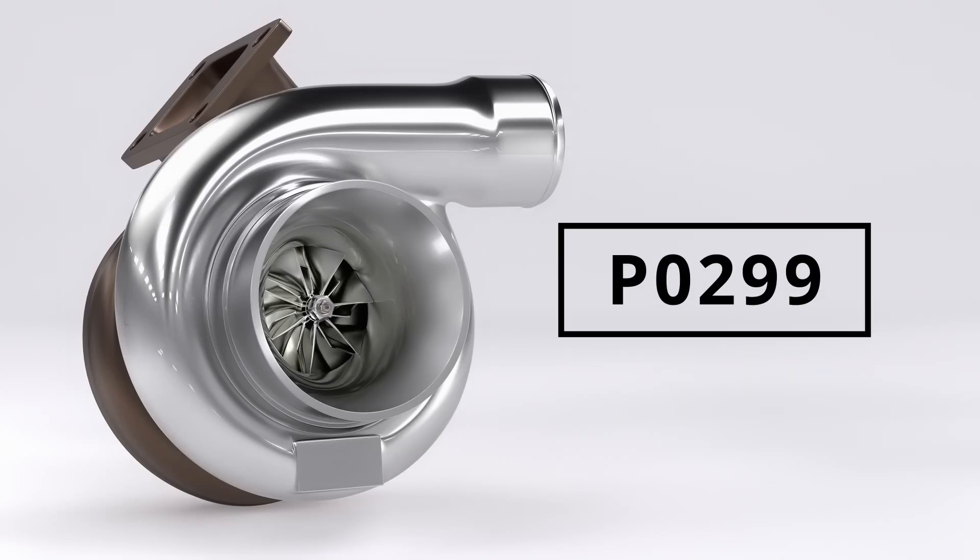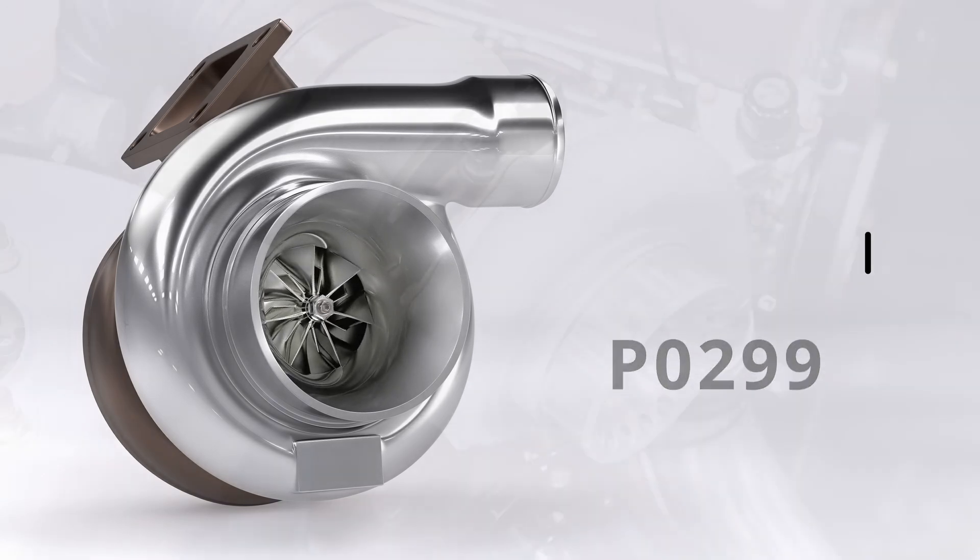The P0299 code appears when the engine control module detects that the turbocharger or supercharger isn't generating enough boost pressure. In simple terms, your engine isn't getting enough power to perform efficiently. But why would this happen?